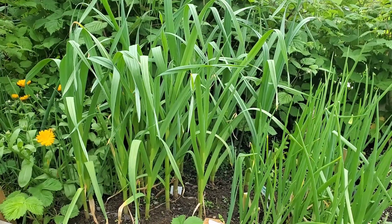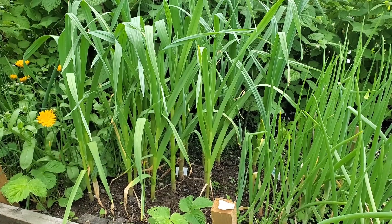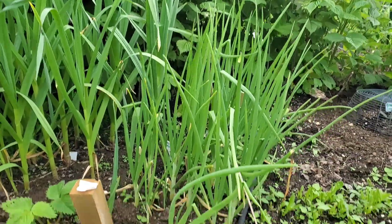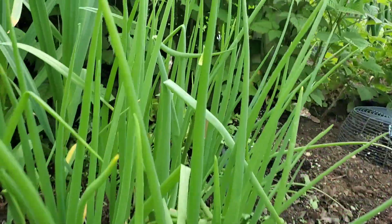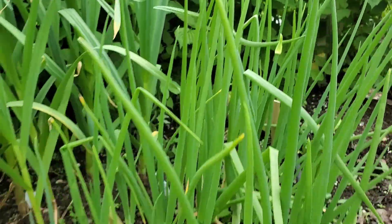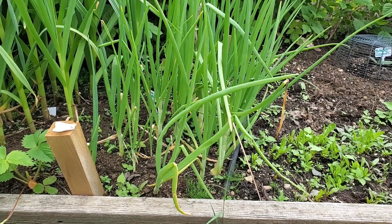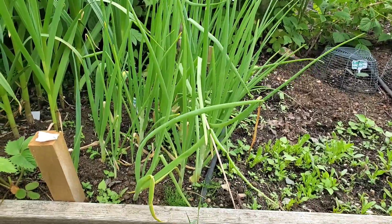I'll probably start harvesting it late July. Everything is behind this year from our very cold and wet spring slash summer that we're having. Beside it we have some onions and it looks like they're starting to flower, so I wonder if I should be harvesting these. I'm not entirely sure when to harvest onions — if you have some tips, please let me know in the comments below.